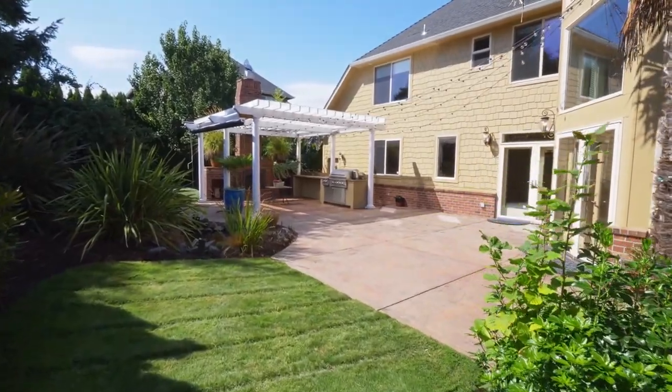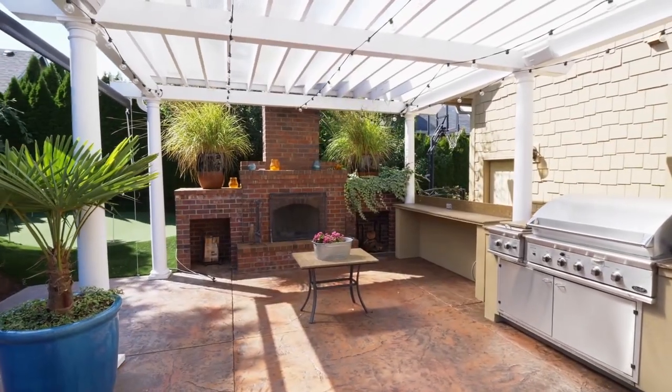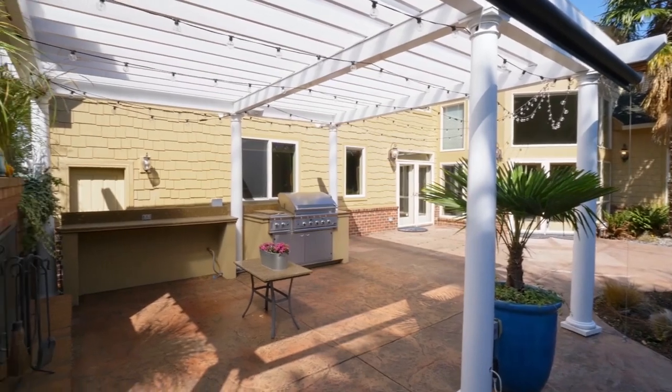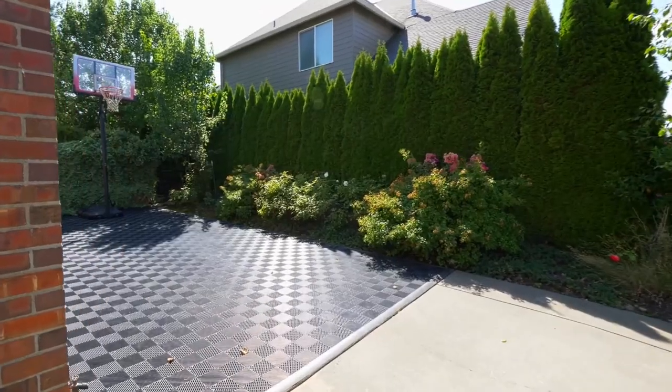Enjoy a serene outdoor retreat by the tranquil water feature, while entertaining by the brick surround fireplace and built-in barbecue. Practice on the private putting green or enjoy the sport court.